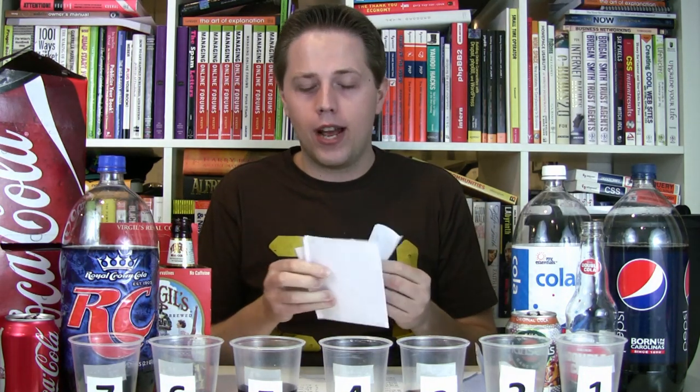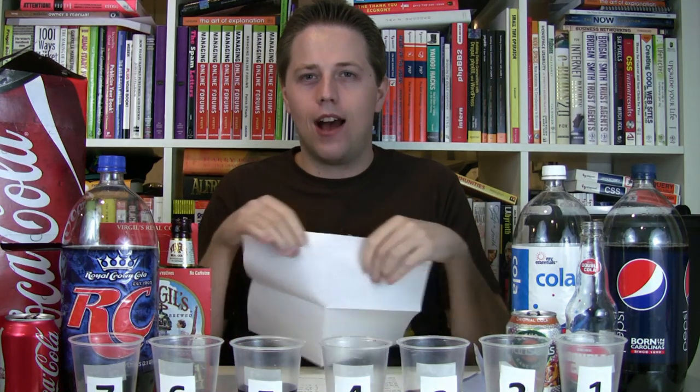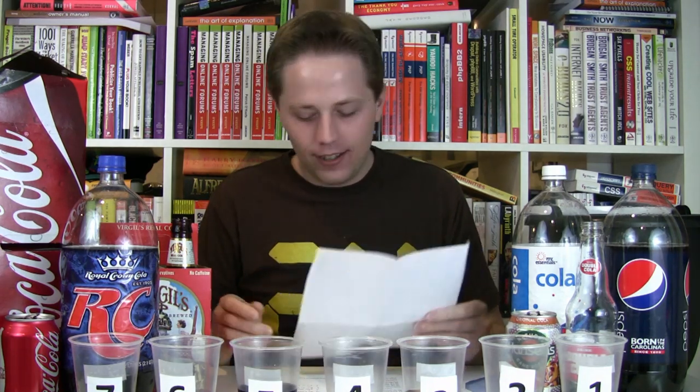Thank you again to my brother Trent for pouring these out and writing this down so I could taste them completely blindly. I actually nailed it! Number one is Double Cola with Sugar, number two is Pepsi, number three is Virgil's Real Cola, number four is My Essentials Cola, number five is Hansen's Original Cola, number six is RC Cola, and number seven is Coca-Cola. Last time I was all wrong — this time I'm all right.